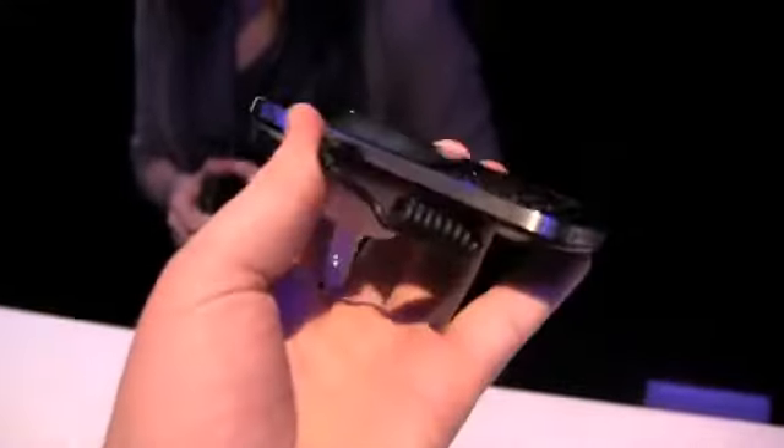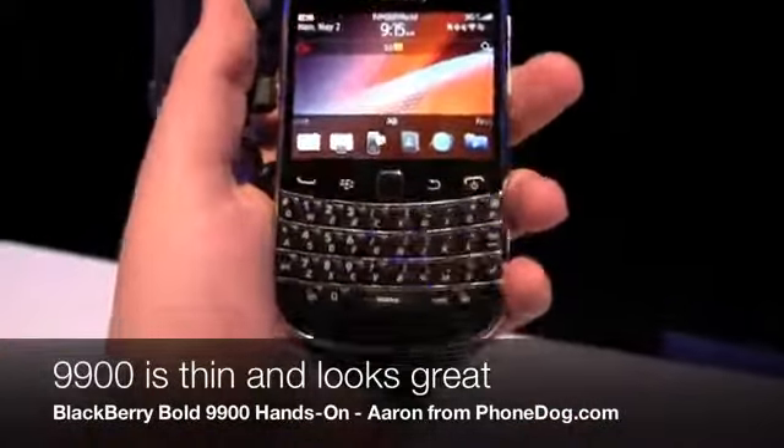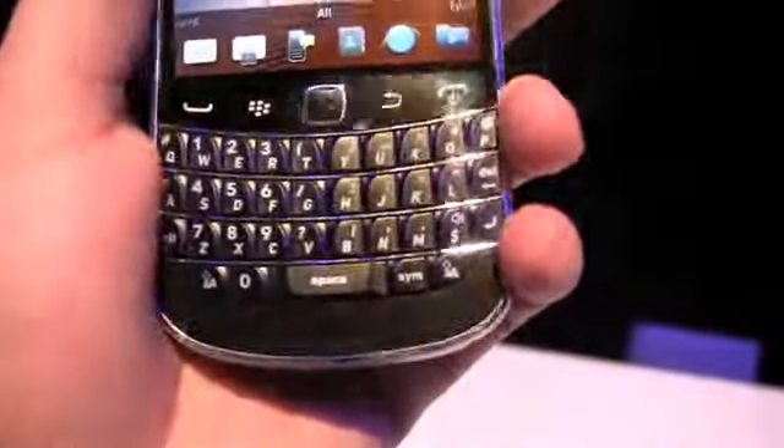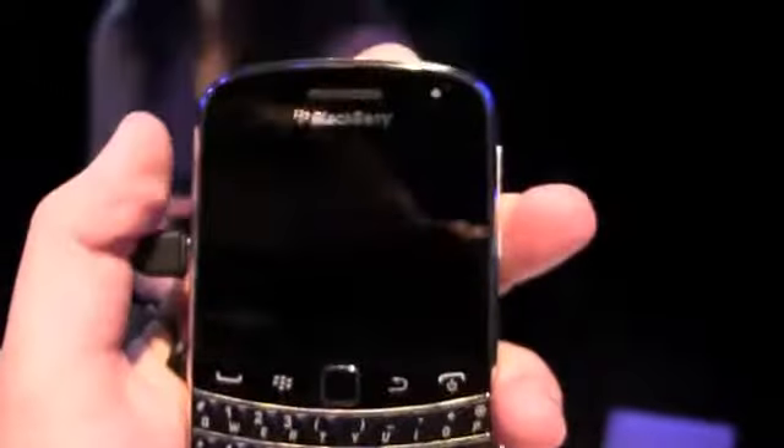You can see here is the device — it's a very pretty device. Bold 9000 owners should be happy because the keyboard is nearly identical. It leads just on looks to the original 9000 device.